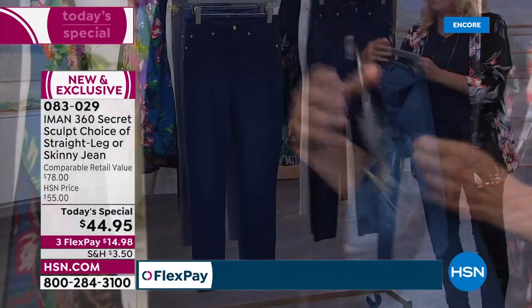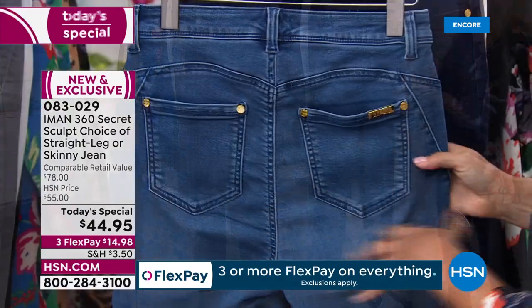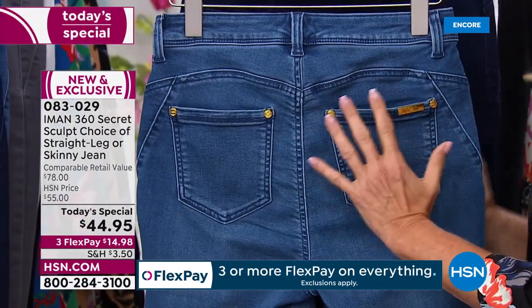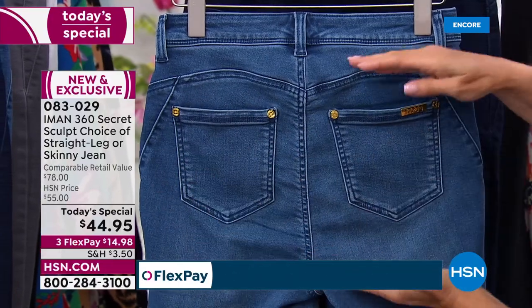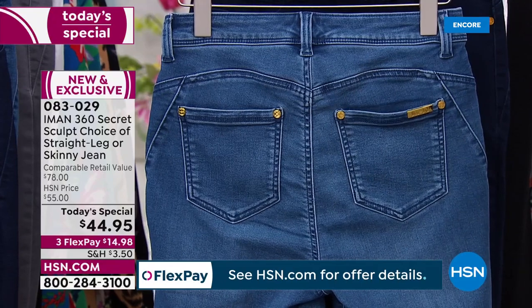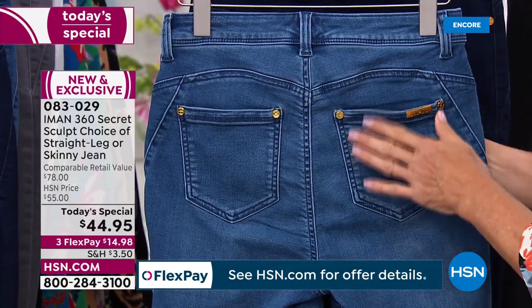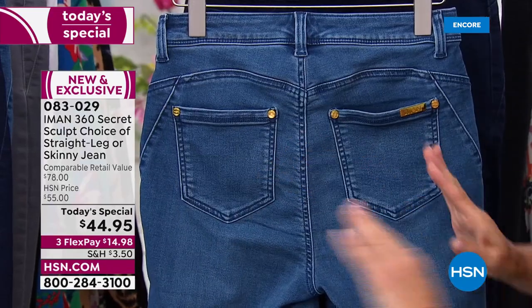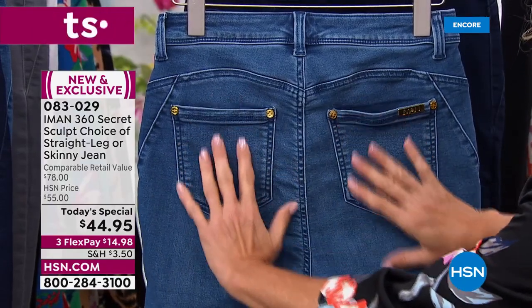Speaking of the backside, let me get into those details. In the back, you have smaller pockets that are raised and turned in. If you see pockets that are normal on jeans, they're big and baggy and it makes your bottom look like it's sagging by your knees. This is one of those really beautiful details where the pocket is lifted up — see how it's curved in ever so slightly?